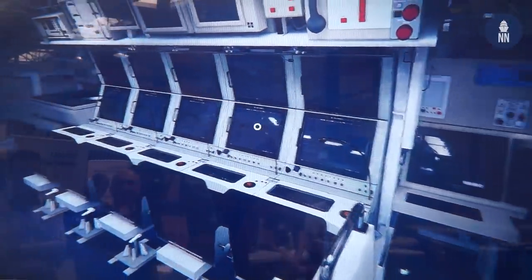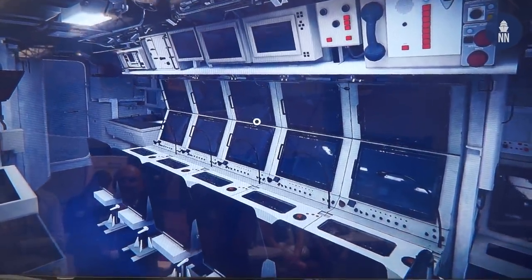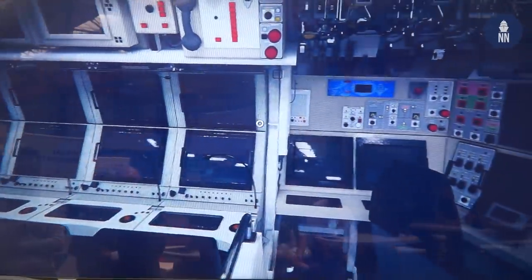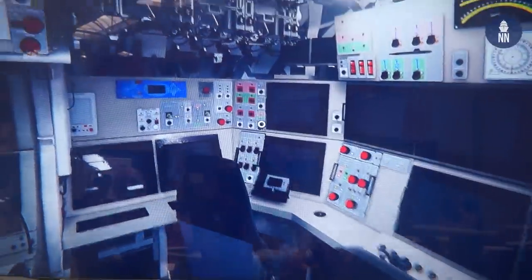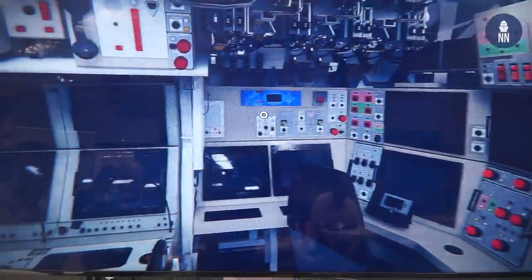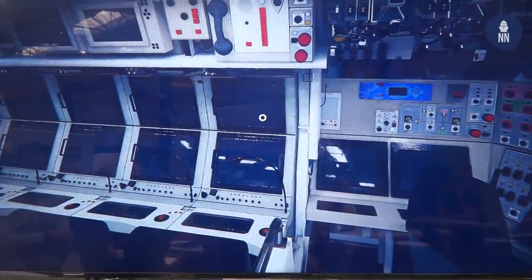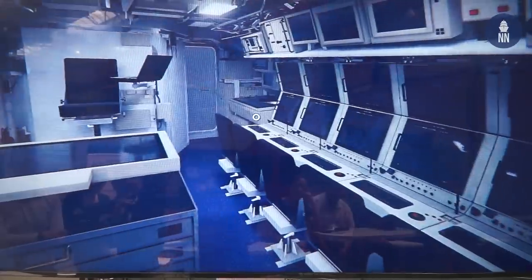On both sides of this room there are 10 multi-function consoles dedicated to everything — sonar system, weapons, radar, electronic warfare, target motion analysis, and so on. They are fully multi-function; you can change and display what you want at any time.